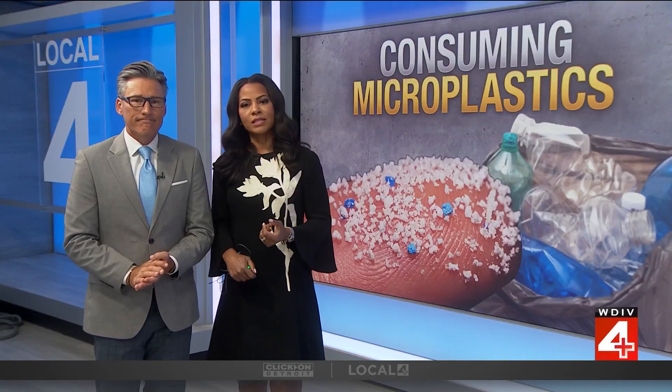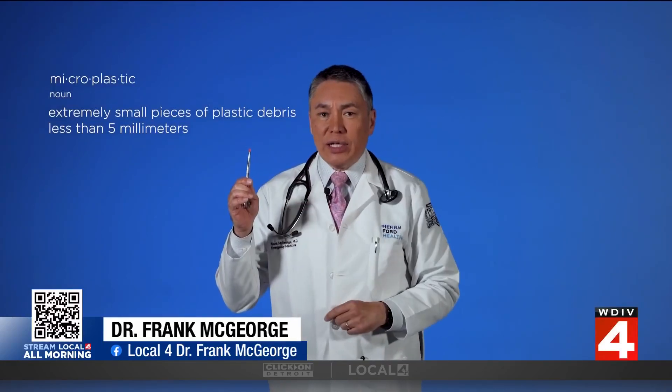Dr. Frank McGeorge is here with his microscope and the important insight into what we know and what we don't know. Let's start with a simple definition: microplastics are tiny plastic particles or pieces that are less than 5 millimeters, or about the diameter of a pencil eraser.